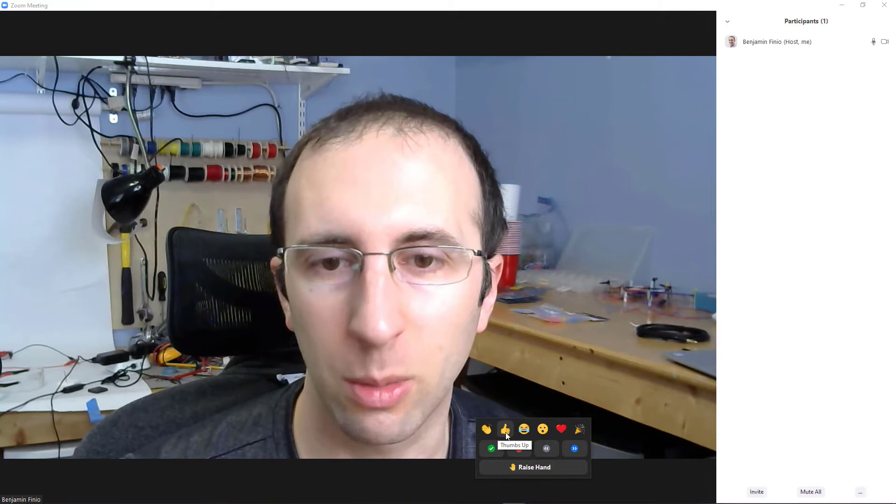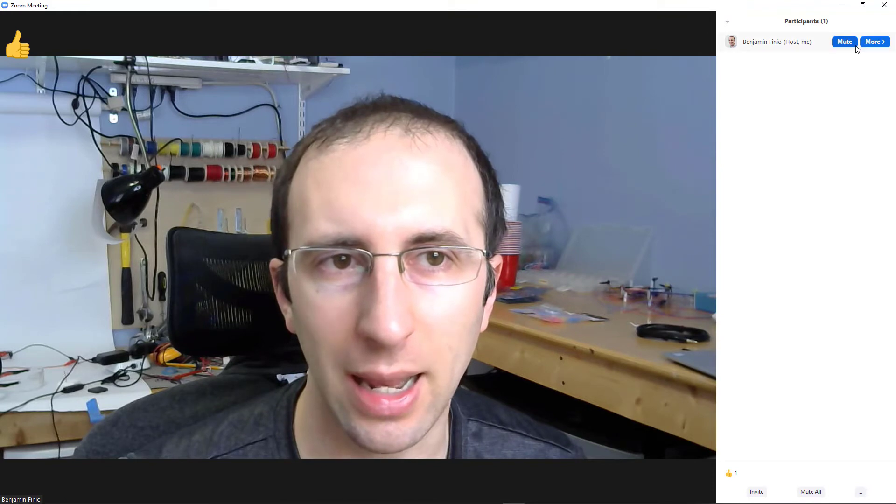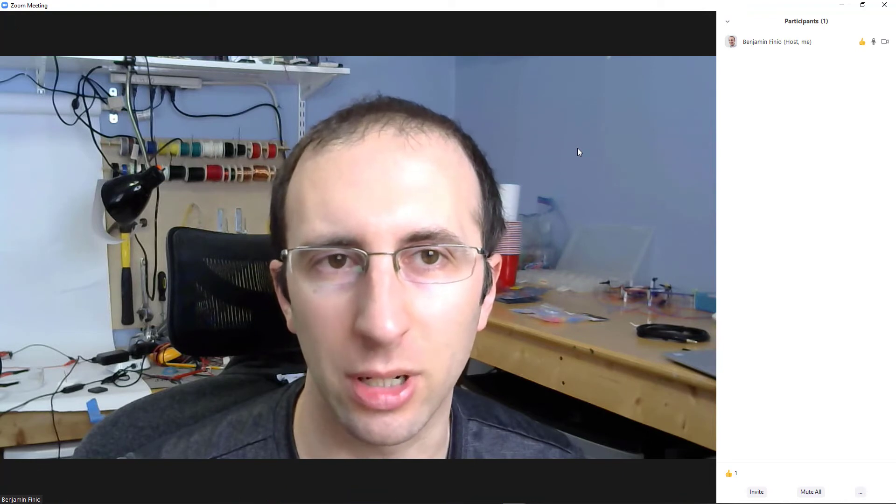The problem was that when they did that, they changed it so that all of these automatically timed out after about 10 seconds. For example, when I click the thumbs up button, you'll see that appear over my video feed and next to my name in the participants list, but if I wait about 10 seconds or so, eventually it will disappear on its own.